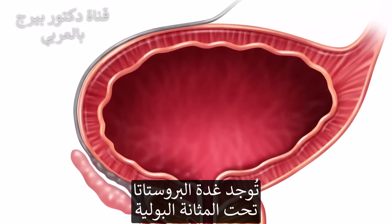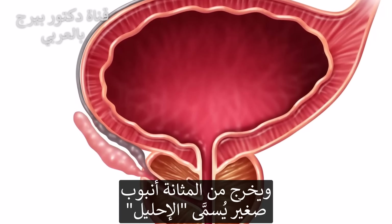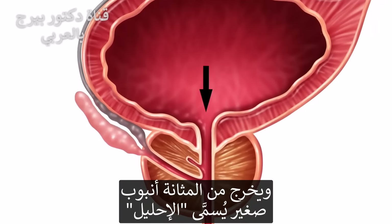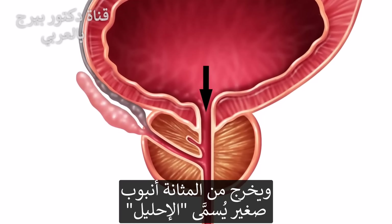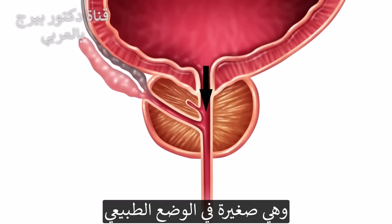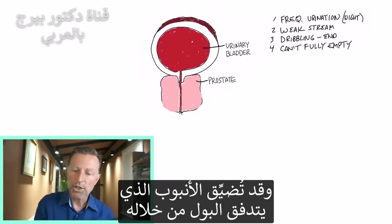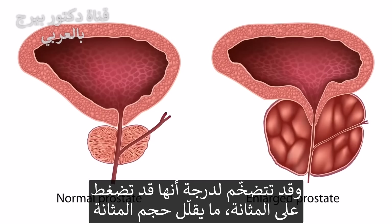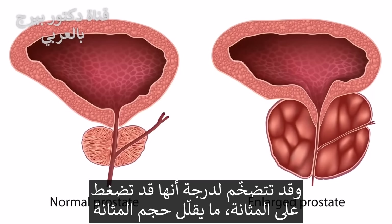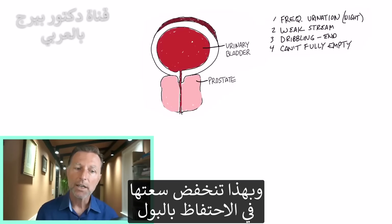Basically, you have this prostate that is just underneath your urinary bladder, and there's a little tube that comes out of the urinary bladder. That's called the urethra, and the prostate wraps around it. Normally it should be small, but when it enlarges it can constrict the little tube that allows urine to flow, and even push up into the urinary bladder, decreasing its volume so you can't hold the full capacity of urine.